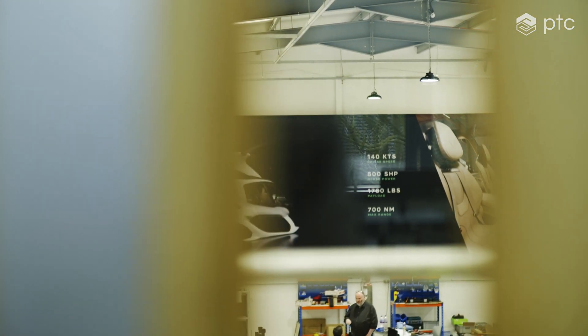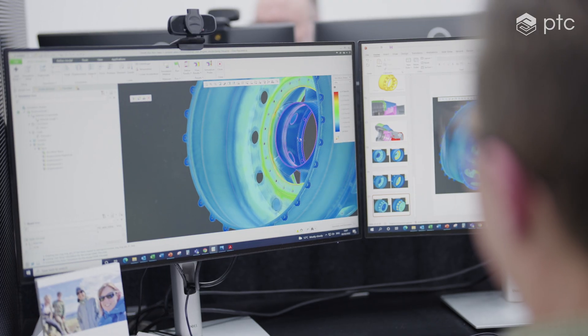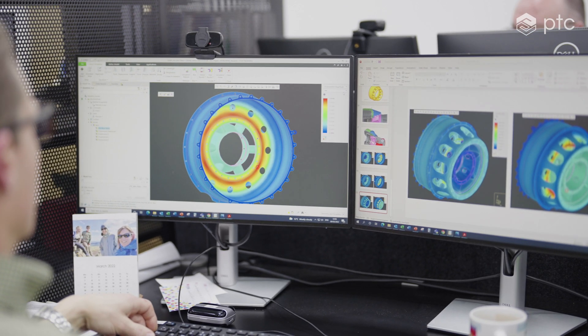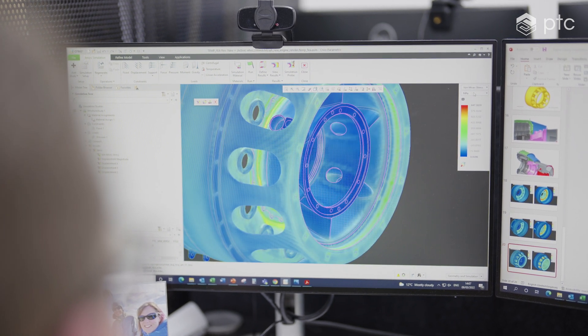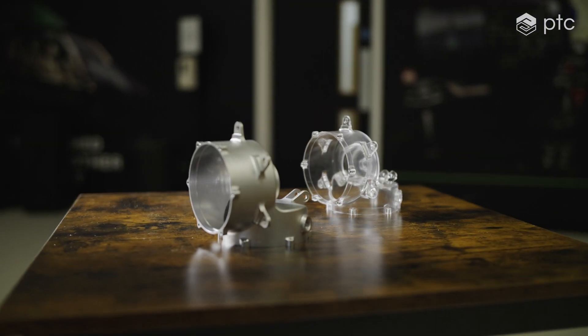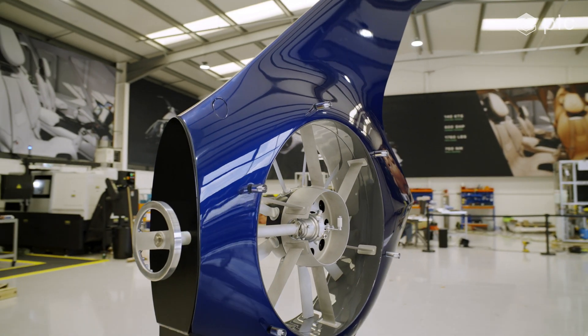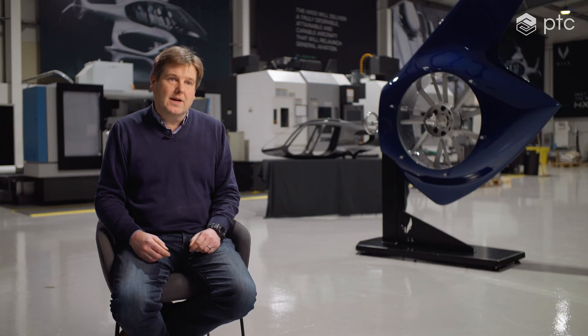Having ANSYS properly integrated inside CREO allows our design engineers to get closer to where the analysts need the design to be — where the fully optimised design is — before we spend the time and expense of running big, sophisticated, high-fidelity models. It gives design engineers the ability to design with far more confidence than has been possible previously. The more simulation you can do at all stages of design means you need less testing and can bring your product to market quicker. Importantly for us, it gives us a higher level of confidence that the expensive tests we do, we pass.